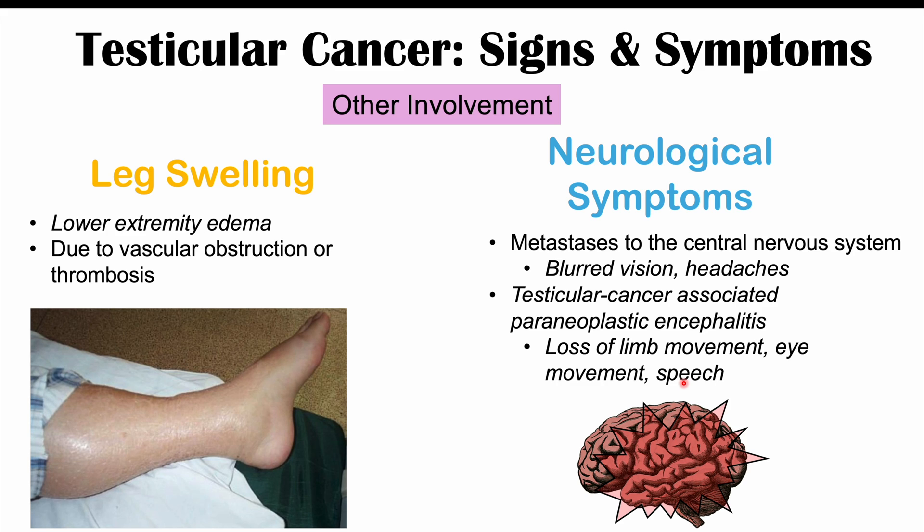Please check out my full lesson on testicular cancer if you want more information on how it's diagnosed and treated. If you haven't already, please like and subscribe for more lessons like this one. Thanks so much for watching and hope to see you next time.